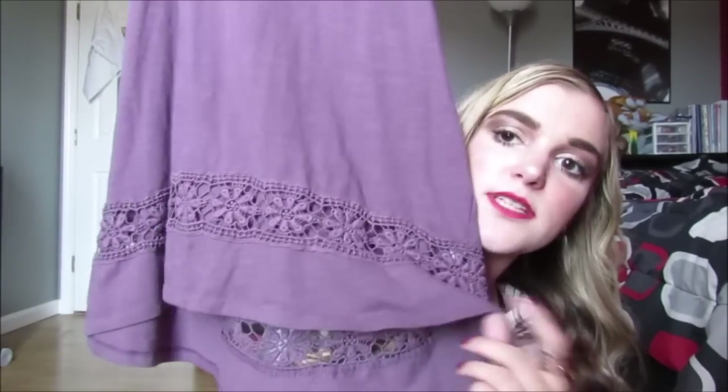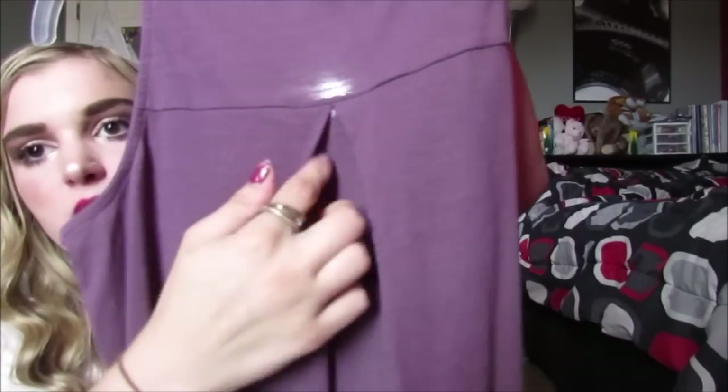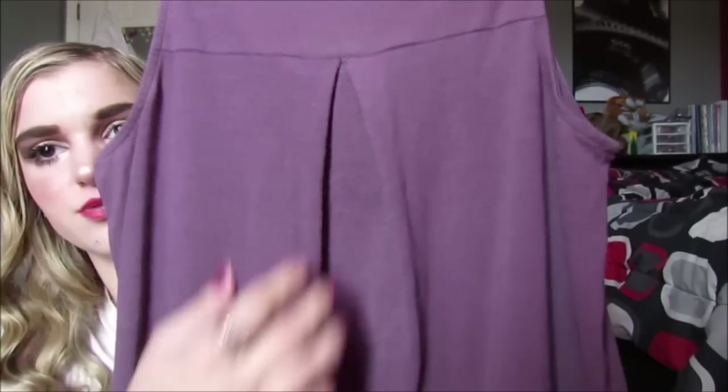Then this one is from Target and it's this really pretty purple long flowy tank top with crochet cutouts at the bottom. I can wear it with leggings to work — I love working at Marshall's because I don't have a uniform. Your shirt has to cover your butt to wear leggings, so I got this because it's really long in the back. It has this cute gathering detail on the back too.